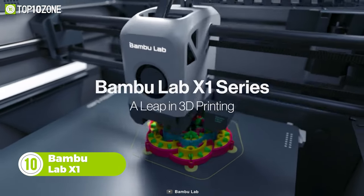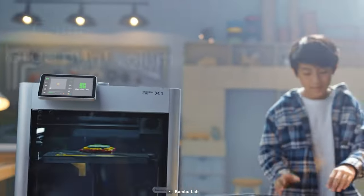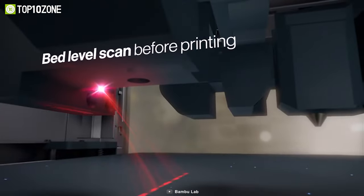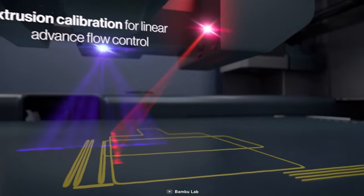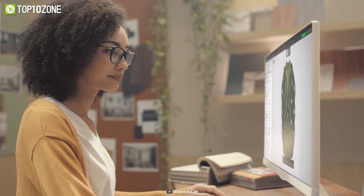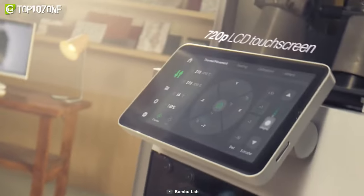The Bamboo Lab X1 takes a leap in 3D printing by presenting you with exceptional print quality. This 3D printer has a compact body yet a large print volume. It's equipped with advanced components and technologies that work together to deliver outstanding 3D models. Multiple sensors also help ensure proper printing, and the health management system monitors these sensors in real time. You can print remotely via its dedicated app and even control various aspects from the 720p LCD touchscreen.